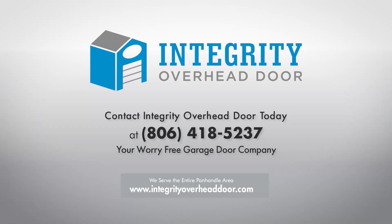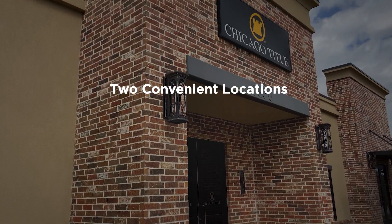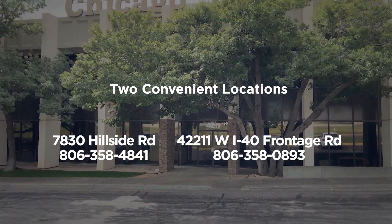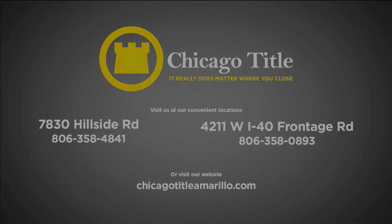Contact Integrity Overhead Door, your worry-free garage door company. At Chicago Title, our people are our greatest strength. From our employees to our customers, we hold the relationships we build above all else. At Chicago Title, we offer a wide range of services and are dedicated to each individual customer's needs. And with two convenient locations, at Hillside and I-40, we're ready to serve you. So come by Chicago Title today and meet one of our many dedicated experts. Chicago Title — it really does matter where you close.